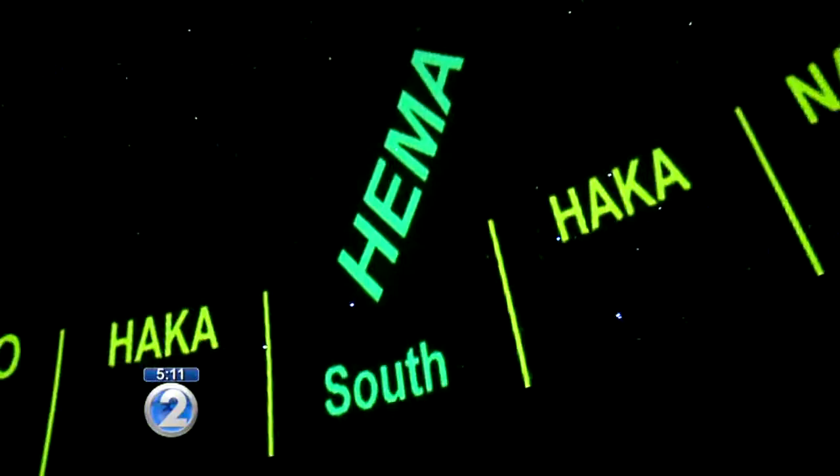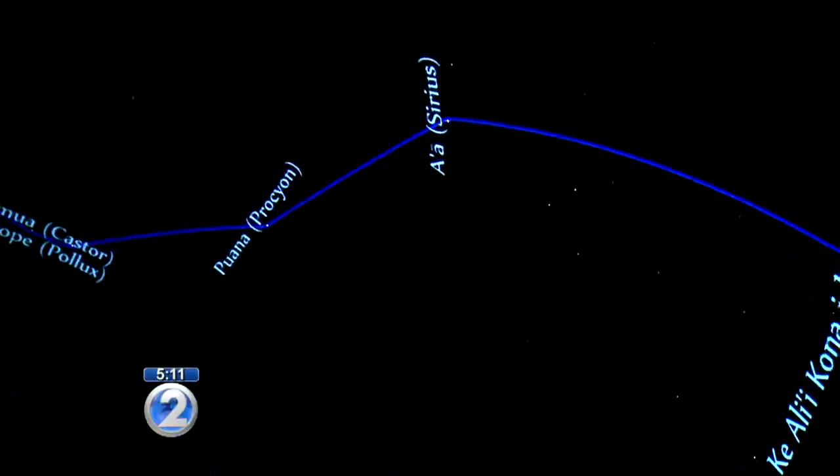Navigators memorize about 220 stars and their houses. The best way to prepare academically for navigating to Tahiti would be memorizing the houses that these stars will be rising from or setting into. It gives you bearing and direction, and it centers you. Star lines, based on Hawaiian stories, help to further make sense of the stars.